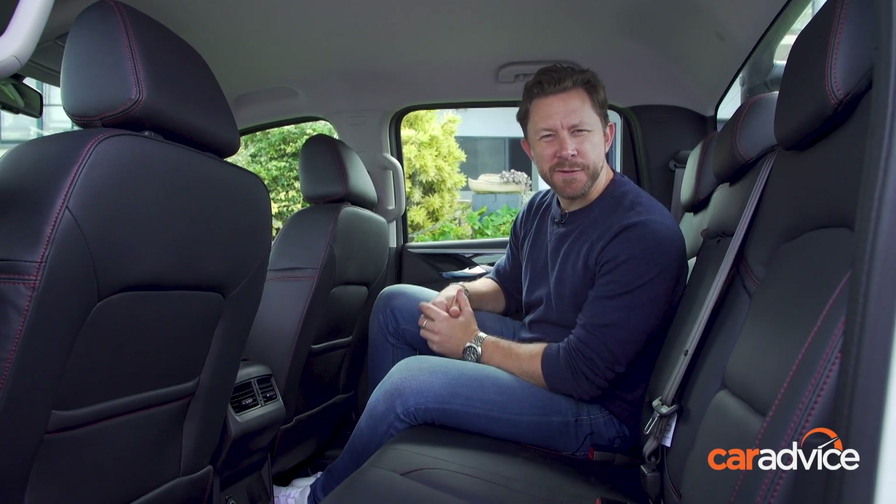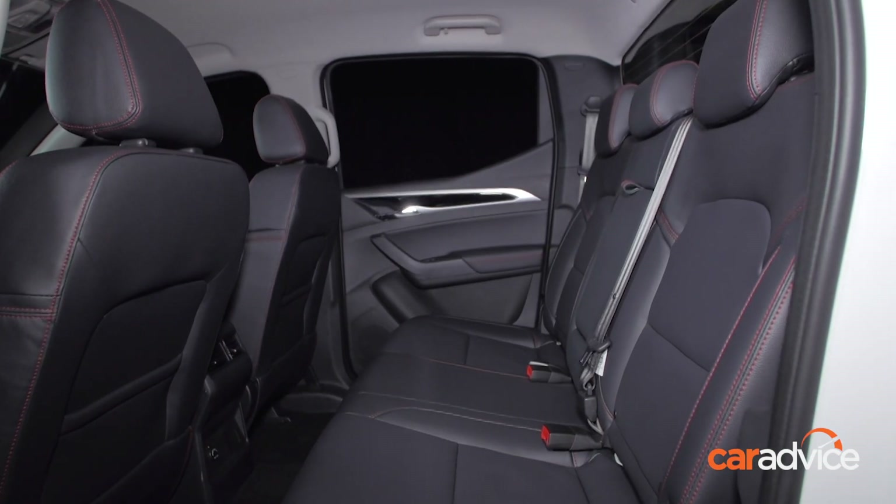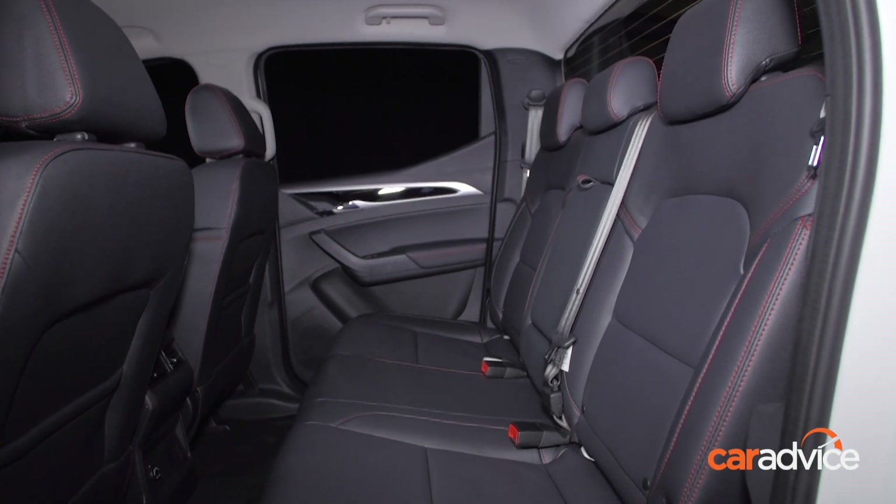There's plenty of space for the family in the back. The Trail Rider 2 and the regular T60 both come with six airbags and a 5-star NCAP safety rating from 2017.